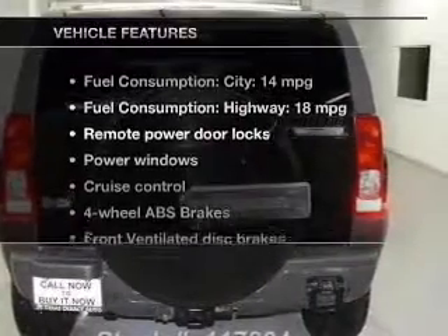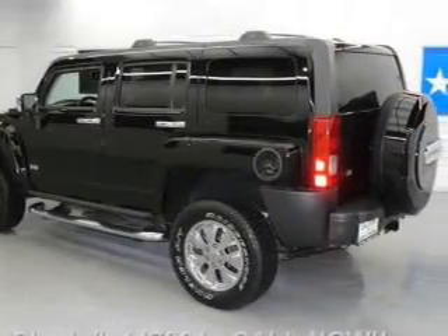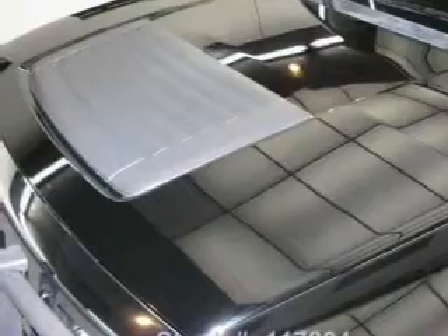Plus, enjoy these notable features that are included in this vehicle: leather seats, power door locks, power windows, cruise control, Bluetooth wireless, an AM/FM stereo with multi-disc CD player, and satellite radio.